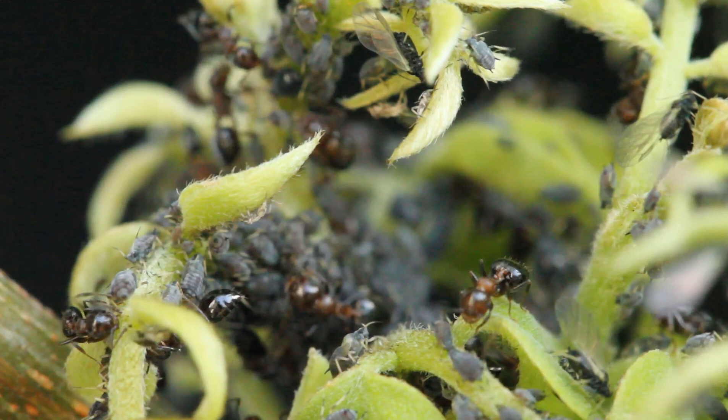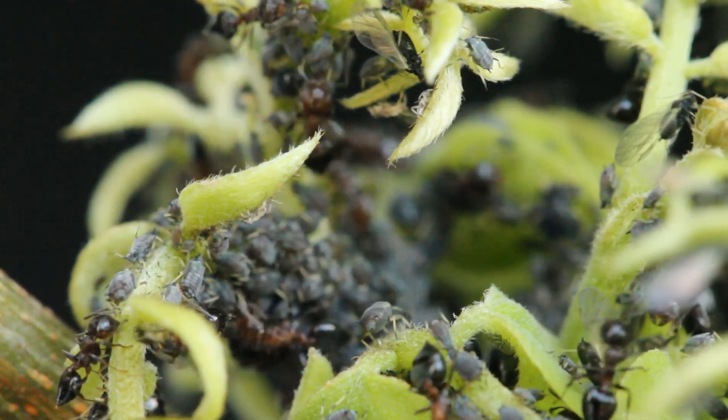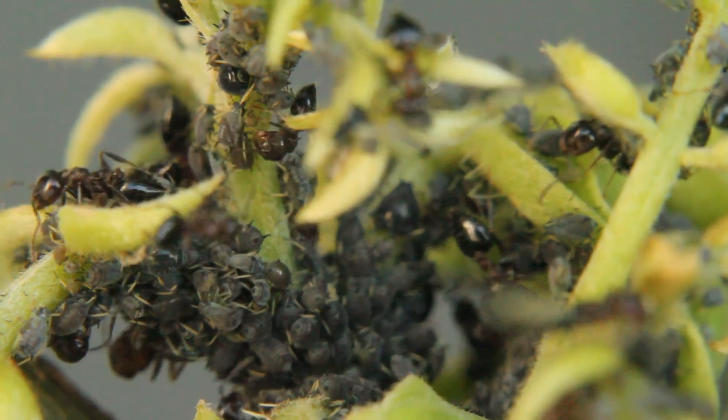They are so important to the ants that they will protect the aphids from their natural predators such as ladybugs. Ants are known for producing pheromones that can lead to establishing territory as well as creating paths for other ants to follow.